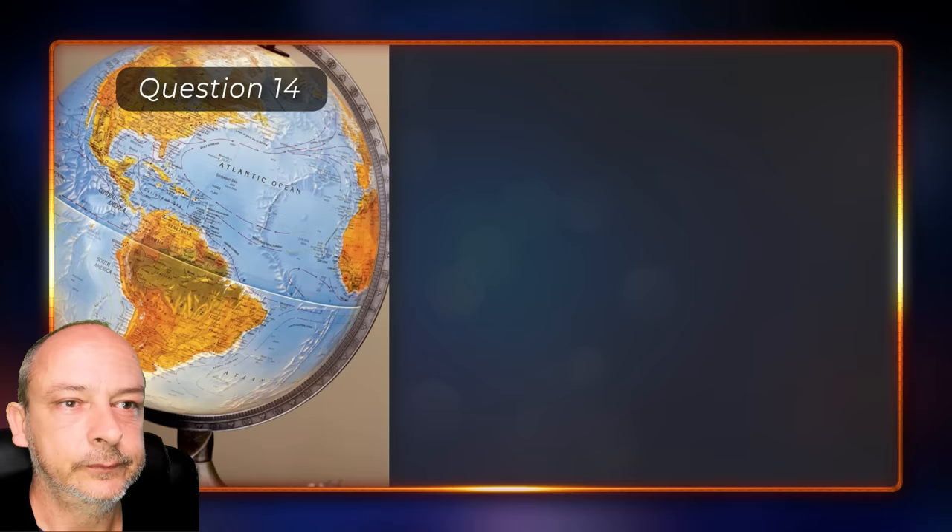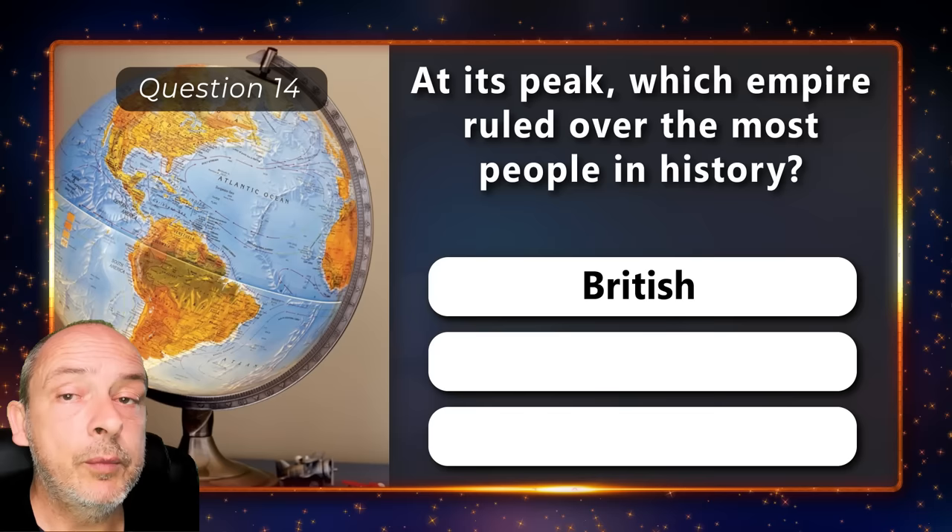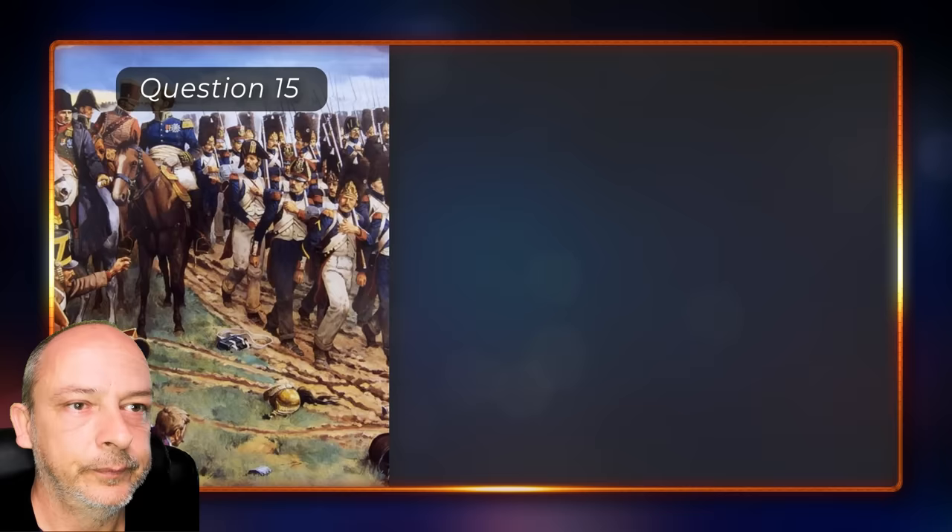At its peak, which empire ruled over the most people in history — British, Russian, or the Mongol Empire? The British Empire.